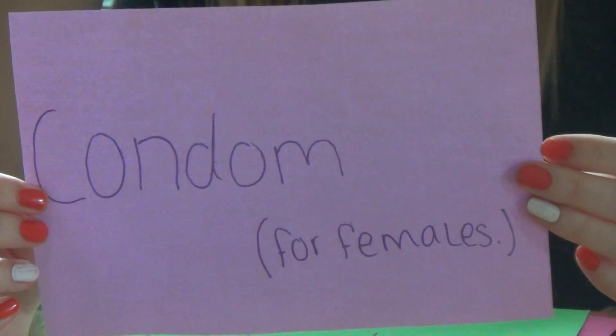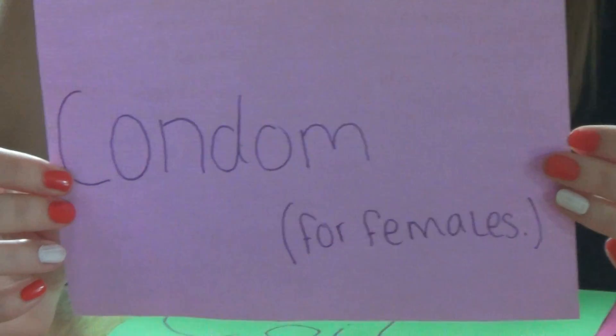It should only be inserted for 8 hours, being removed immediately after sex. It works by holding the semen.